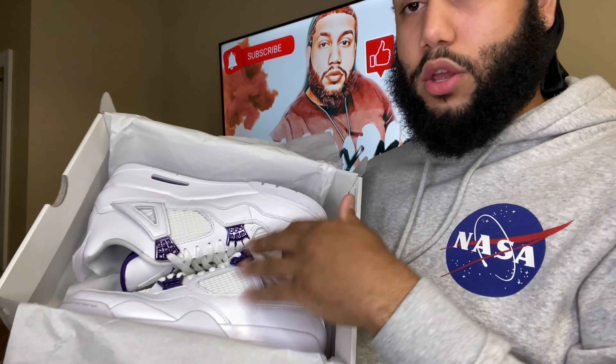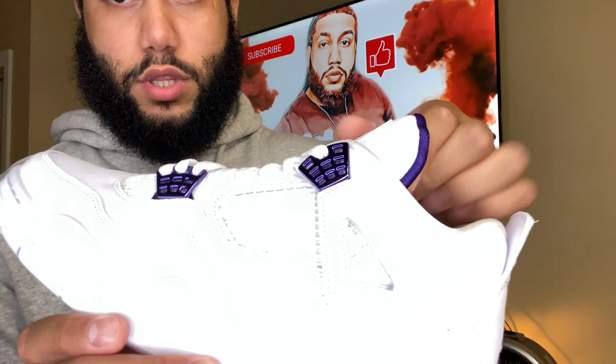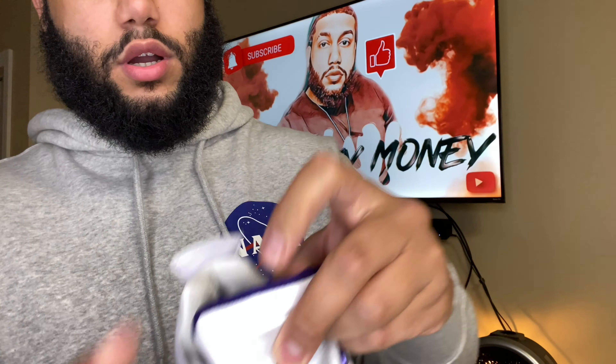So I ended up grabbing the purple metallics. First impressions — they look pretty normal to me. Not crazy, but the quality is good. Leather is pretty soft. All-around white shoe basically for the summer, just the waffles with the metallic purple. The tongue is purple as well, and the insole. Bottom is all white with the purple Jumpman right here.